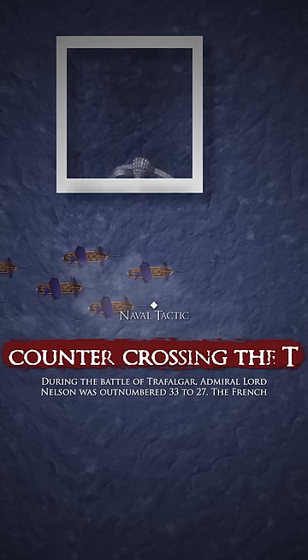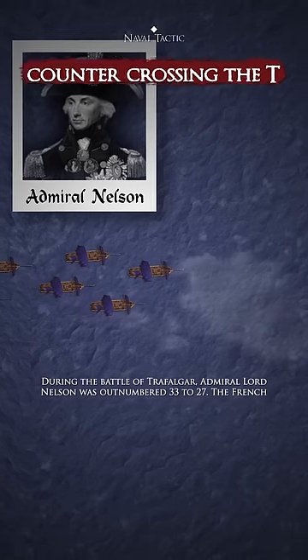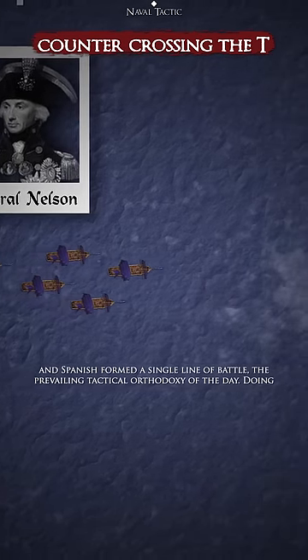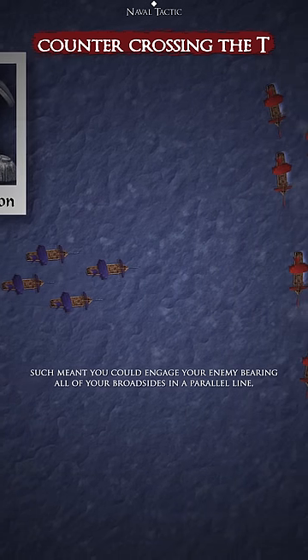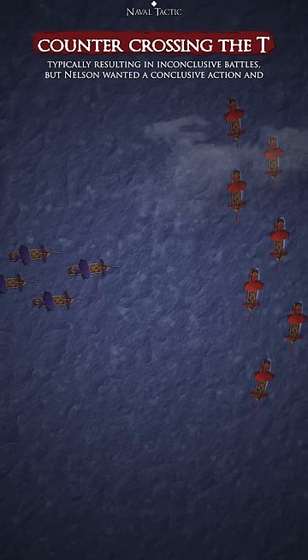During the Battle of Trafalgar, Admiral Lord Nelson was outnumbered 33-27. The French and Spanish formed a single line of battle, the prevailing tactical orthodoxy of the day. Doing such meant you could engage your enemy bearing all of your broadsides in a parallel line, typically resulting in inconclusive battles.